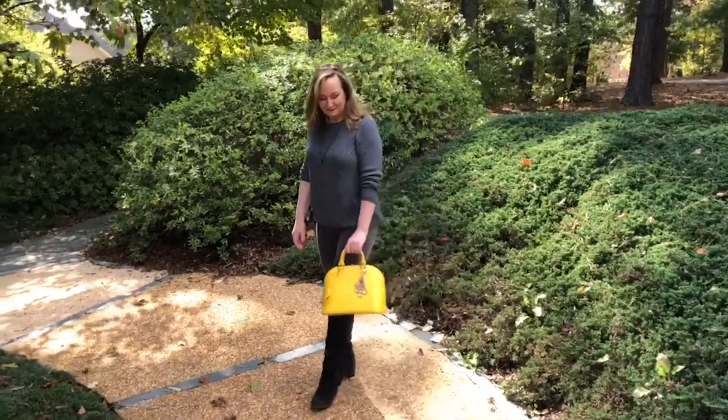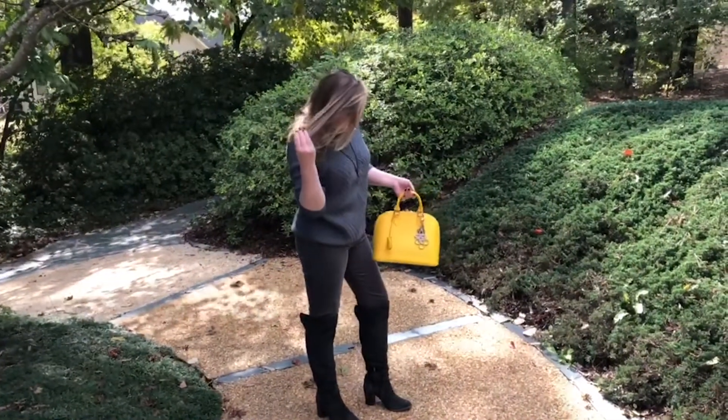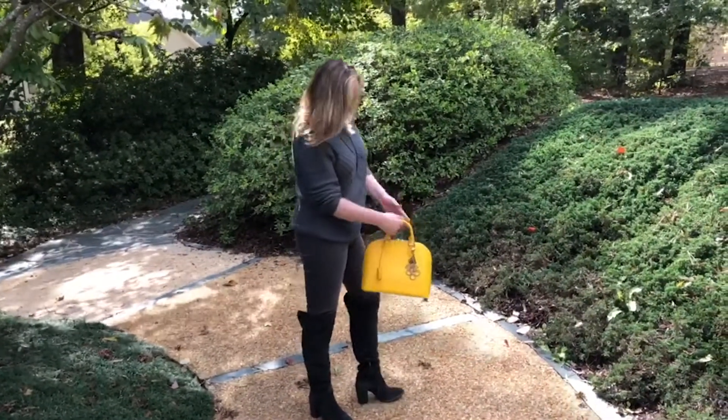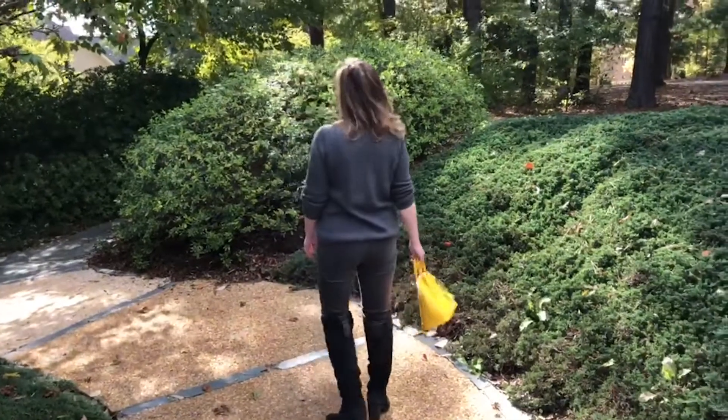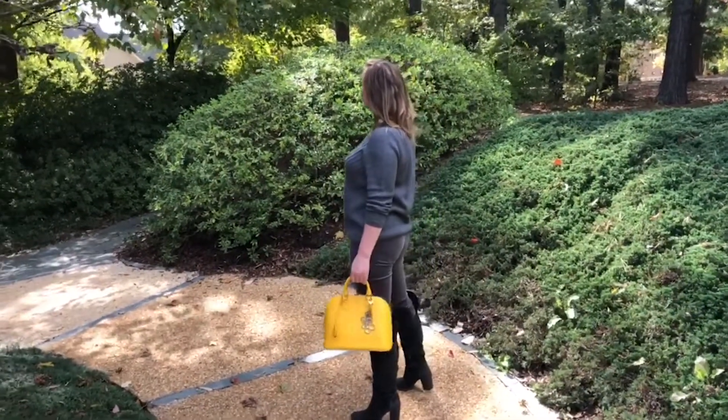It also works with darker neutrals like this gray. Gray and yellow in particular go together well. But this could be a column of navy or a column of brown, and it would go equally as well.